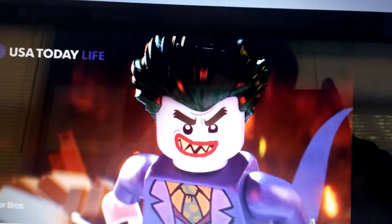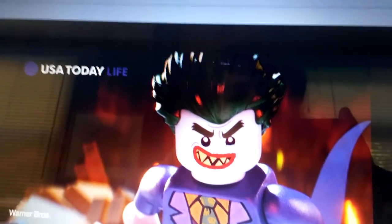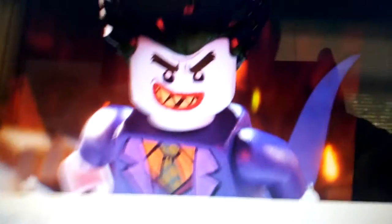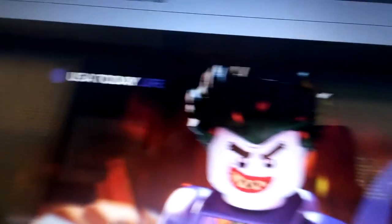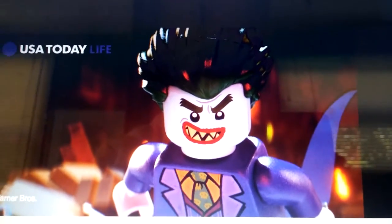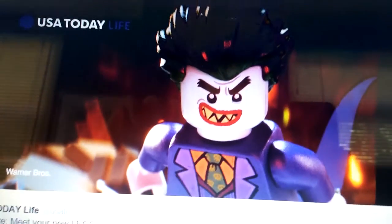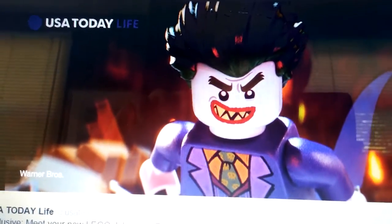This is what Joker looks like. He has pretty cool green hair, and his teeth are like little kid teeth. He has a purple big cape over there, and he has a nice outfit on him. It doesn't look the same as from the other Lego Batman.